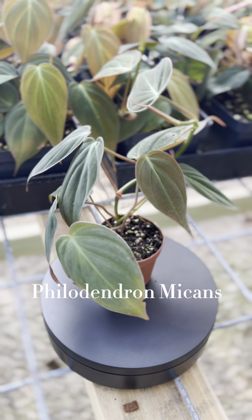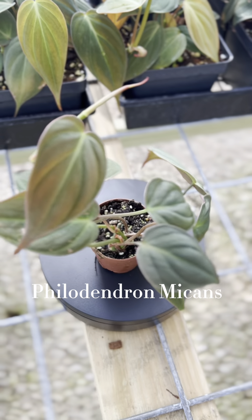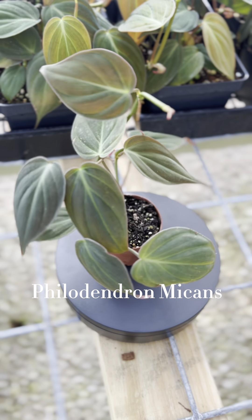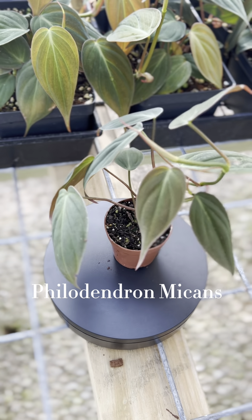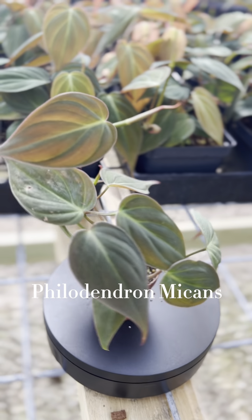This is the Philodendron Michen. It thrives in bright and direct light and it's sensitive to over watering. You'll know she needs water when her leaves start to droop. These plants produce flowers in the wild but rarely as indoor plants.